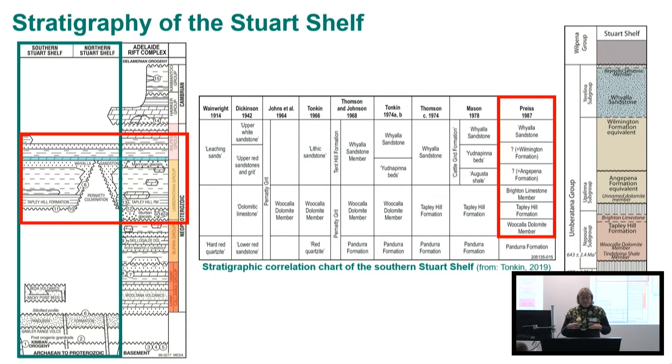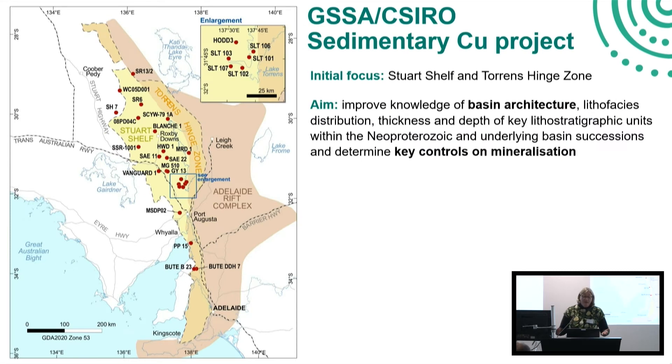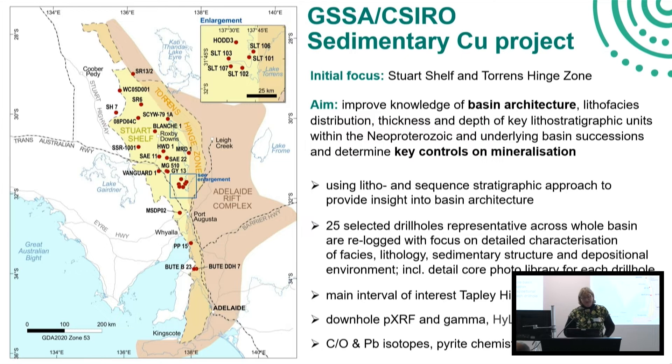Because we had this variation of stratigraphic concepts or schemes across the Stuart Shelf, we found it's actually a really important part of our project to look at drill holes across the whole basin to get a better handle on the stratigraphy. And not just the stratigraphy - we're actually using lithology and facies analysis to underpin a more robust and basin-wide stratigraphy. In our project, we really focus on the Stuart Shelf and the Torrens Hinge Zone. Our aim is to improve the knowledge of the basin architecture by looking at the lithofacies distribution across the whole Stuart Shelf, the thickness and depth of key lithostratigraphic units, and to determine the key controls on mineralisation. We do that by using a litho- and sequence stratigraphic approach.